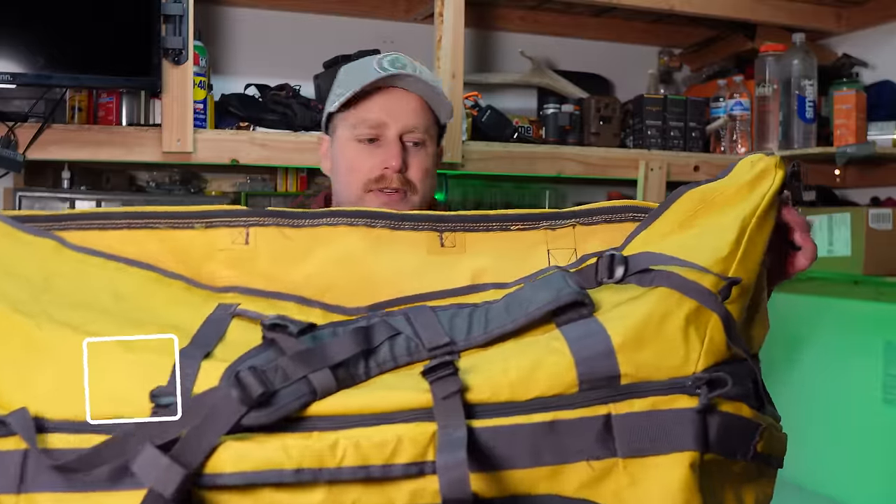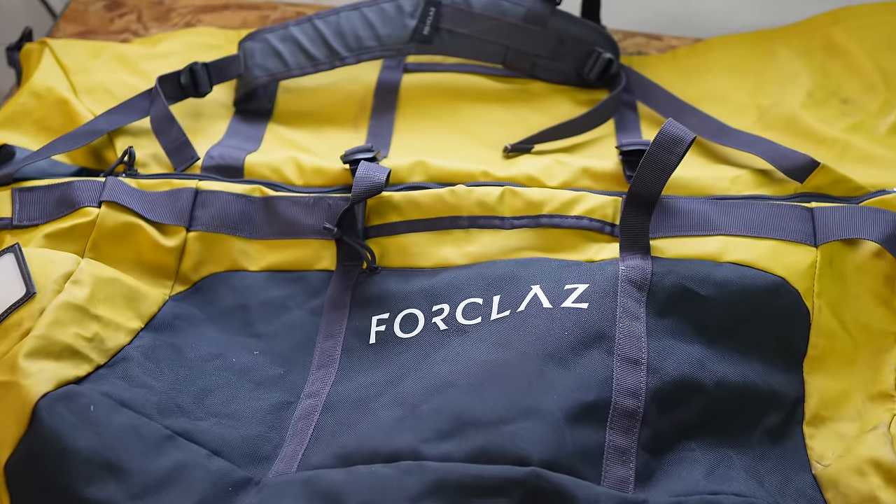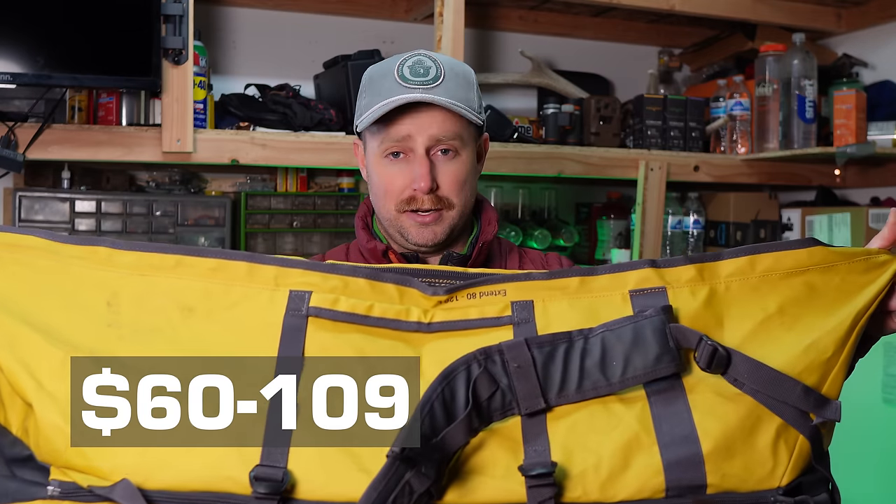This is the Forclaz duffel bag from Decathlon — another house brand of theirs. I'd compare it to the North Face Base Camp duffel bags, but it has some different features and a very different price. These range from $60 to $109; this big version is $109. Compare that to the North Face Base Camp large at $160 — so you're saving a lot. I've been using North Face Base Camp bags for years and love them, but they cost a lot more. I really like the price of this Decathlon duffel, and it's expandable — this one goes from 80 to 120 liters.